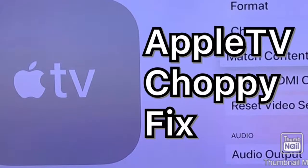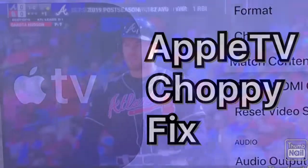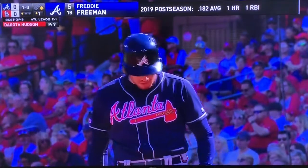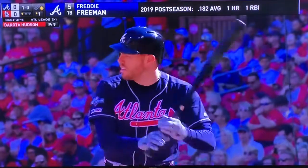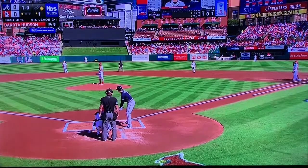Hey everyone, I'm going to take a look at how to fix some choppiness on Apple TV. It really doesn't matter what you're using — in this case, I happen to be using Hulu. And as you watch this kind of video, you see it gets a little choppy.